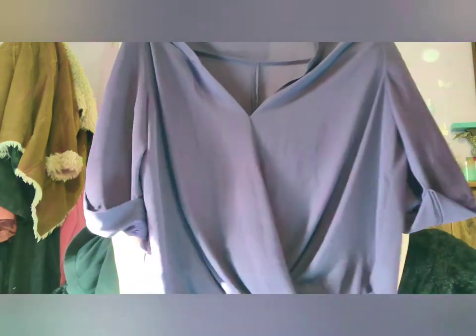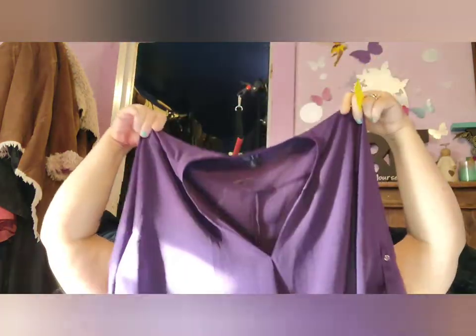This one is for my daughter Crystal — she likes purples. It was $3.99. It looks really nice — the back is longer and the front has that flowy stomach area. That's cute. I still buy clothes for my girls.